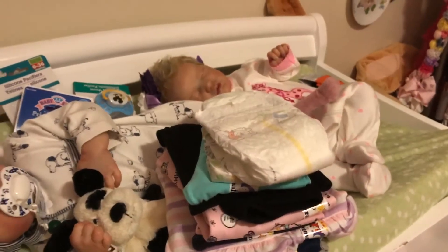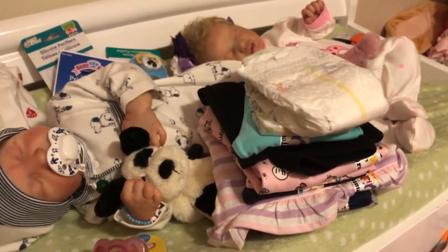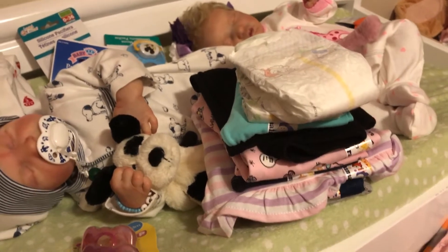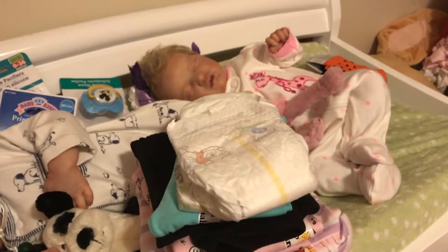Hi everyone, this is Donna from Nona's Reborn Nursery. I'm here with a little haul — I went to Walmart and the dollar store. We have Levi and we have Brooklyn right here helping out.